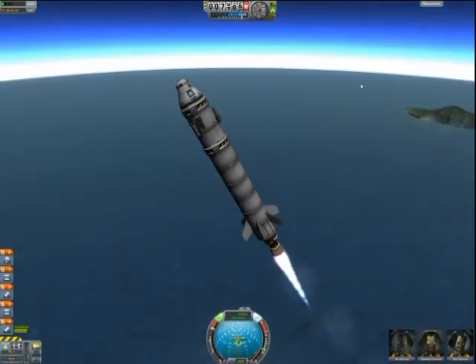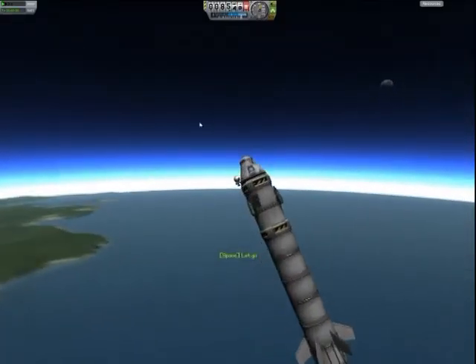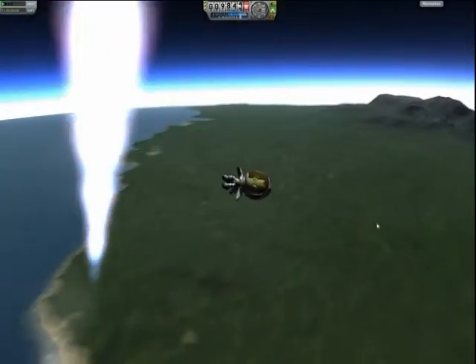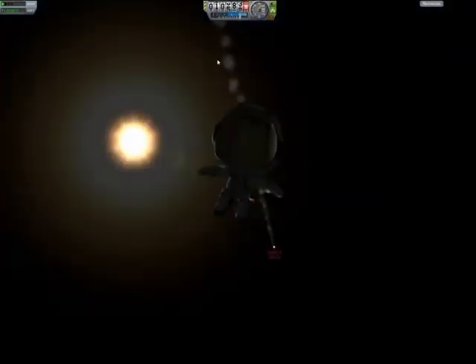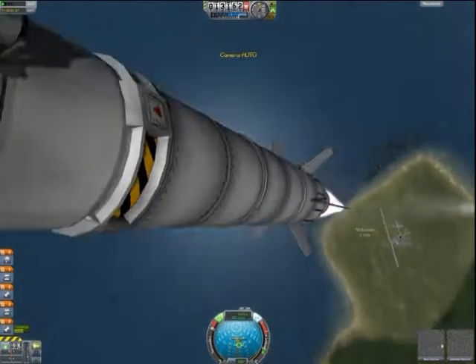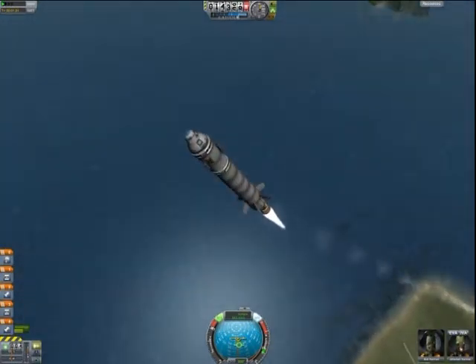Now we are at a thousand meters height — that's the flight zone for planes. Bob, what are you doing? Please go in the ship. It's not funny, please go in the ship. Oh my god, Bob, what are you doing? Why did you do this? I don't think so — you have a parachute. Okay Bob, take care, we must continue the flight. Guys, Bob will be fine, okay? Chill out. We must continue our flight.